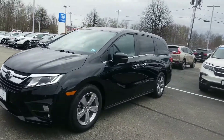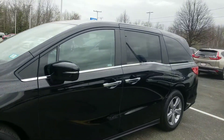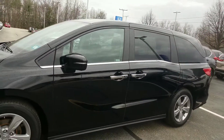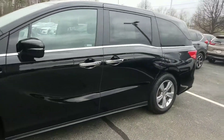The EX model features color-matched mirrors along with the chrome door handles. The mirrors here do have the turn signal indicator built into them so that people can see you from the front as well. You've got remote start built into your key fob. This model has power sliding doors.